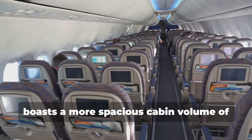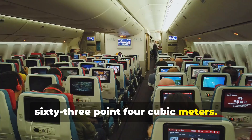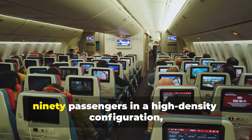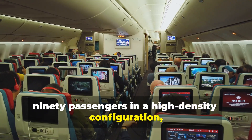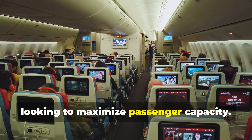The Bombardier Q400, with its larger fuselage, boasts a more spacious cabin volume of 63.4 cubic meters. It can comfortably accommodate up to 90 passengers in a high-density configuration, making it a popular choice for airlines looking to maximize passenger capacity.